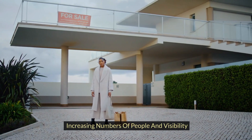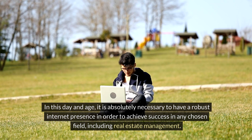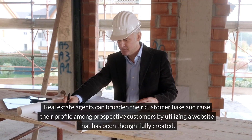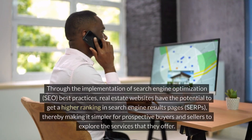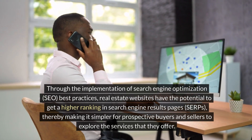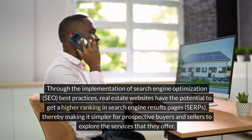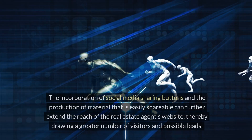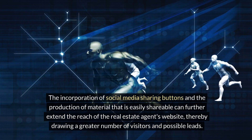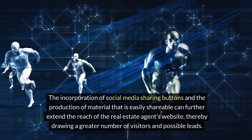Increasing visibility and reach: in this day and age, it is absolutely necessary to have a robust internet presence in order to achieve success in real estate management. Real estate agents can broaden their customer base and raise their profile among prospective customers by utilizing a thoughtfully created website. Through the implementation of search engine optimization (SEO) best practices, real estate websites have the potential to achieve higher rankings in search engine results pages (SERPs), making it simpler for prospective buyers and sellers to explore the services offered. Incorporating social media sharing buttons and producing easily shareable content can further extend the reach of the real estate agent's website, drawing more visitors and possible leads.